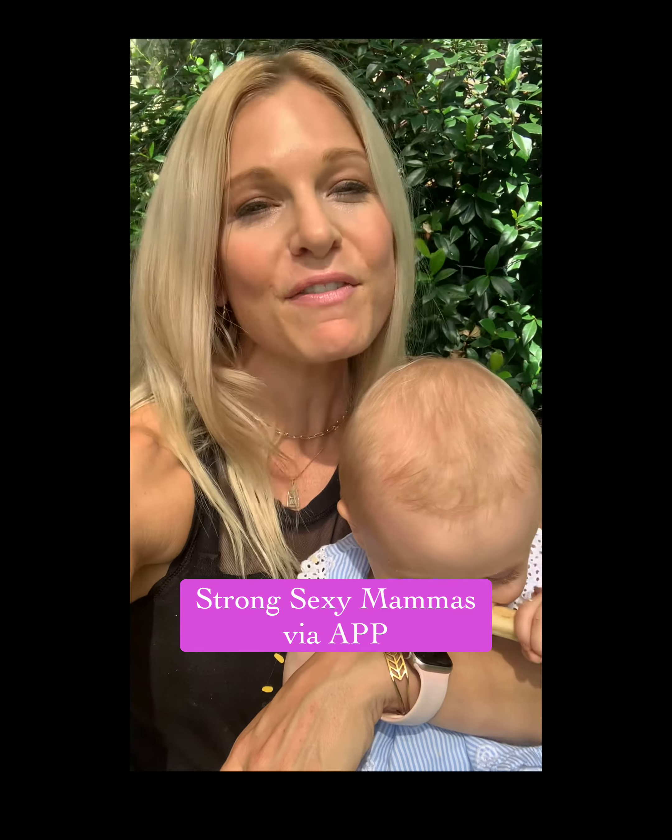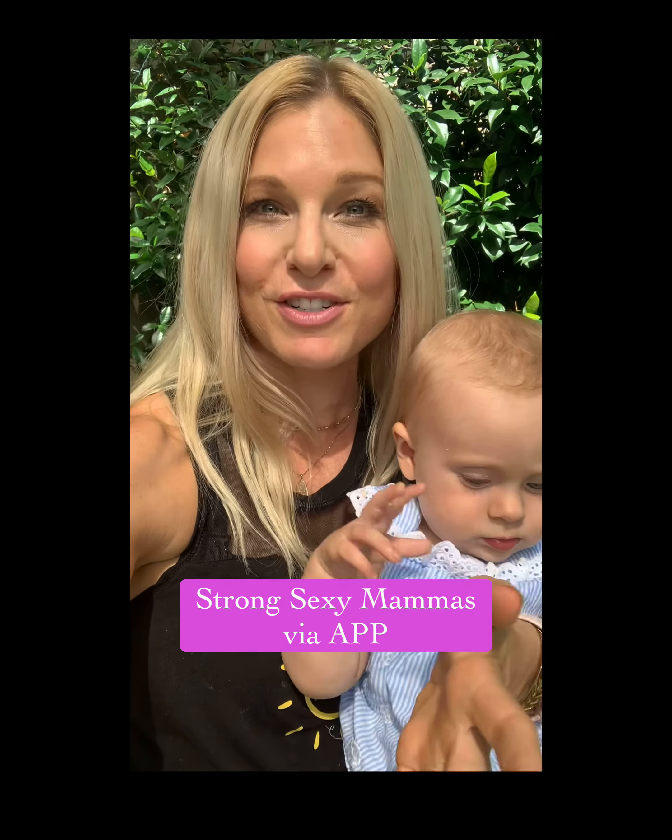Hello, all you Strong Sexy Mamas. A lot of you have been asking, can I access Strong Sexy Mamas via app?